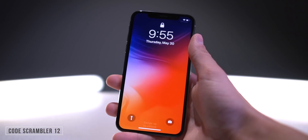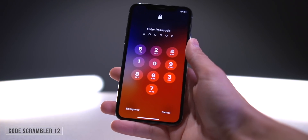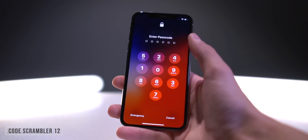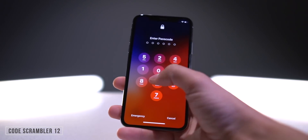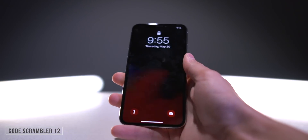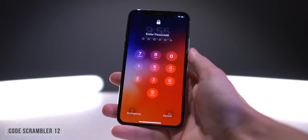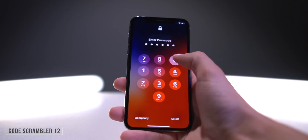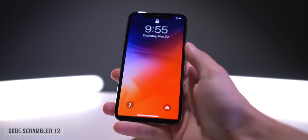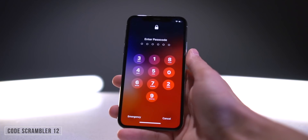This was a really interesting one based off a trending Reddit post. When you swipe up to enter your passcode, all of the numbers switch places every single time you unlock. As you can see they're in a really unusual order — that's to ensure no one memorizes your passcode based on where your fingers are being pressed. Every single time you unlock your device, the numbers change their location.